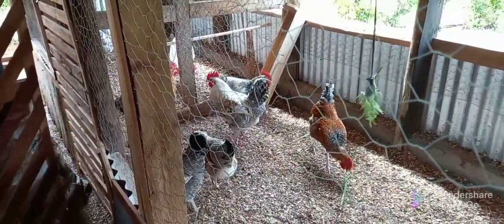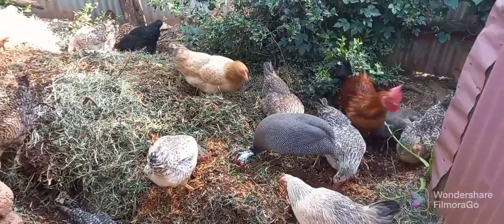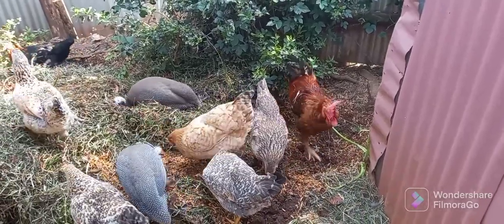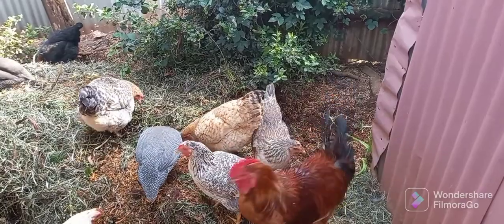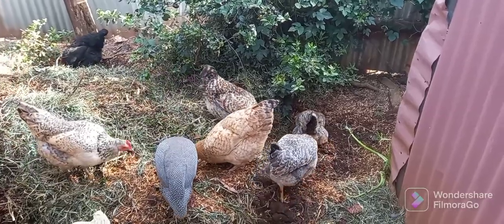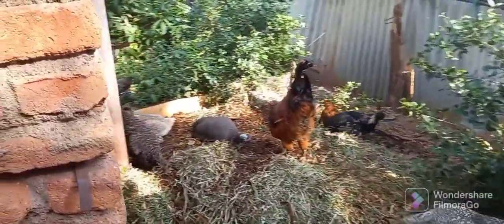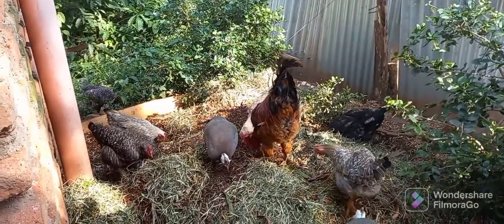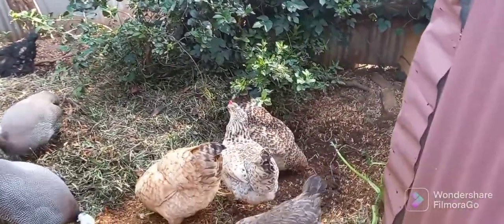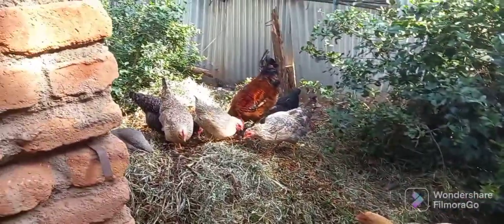Advantage number two: when it comes to feeds, locally sourced birds can literally eat anything. As you can see here, they are eating termites. They can eat kitchen scraps, scratch around the backyard, eat fodder, grass, vegetables, and fruit. So when it comes to feed, the cost of feeding local chickens compared to exotic chickens is dramatically reduced.